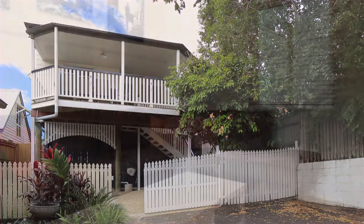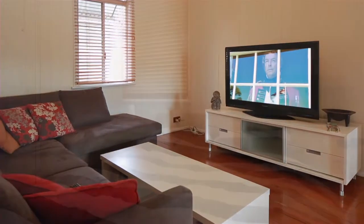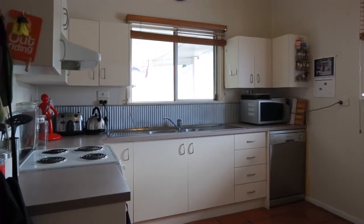This charming, character-filled home boasting both space and privacy is located within Spring Hill, offering a convenient lifestyle. The home features two large bedrooms, open-planned living and dining areas, and a functional kitchen.